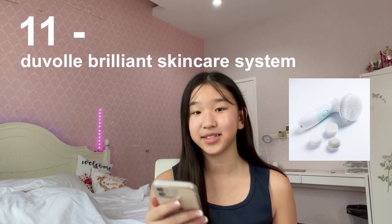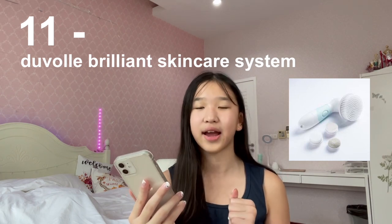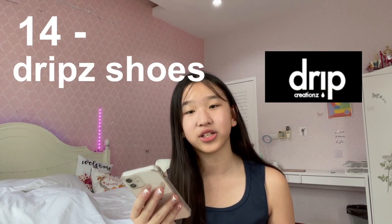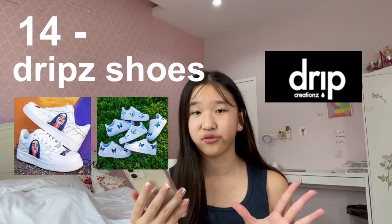Number eleven is the Foreo or similar brilliant skincare system — I've seen every YouTuber using these skincare systems, I heard it's more effective than your hands and it seems super relaxing on your face. Number twelve is a frog hat from Shein — I've seen this all over TikTok and Pinterest, you can wear it with friends at a sleepover, it would be such a cute theme. Number thirteen is Glossier products — definitely one of the most popular aesthetic brands, their skincare is pretty good and their makeup is super clean and easy to use.